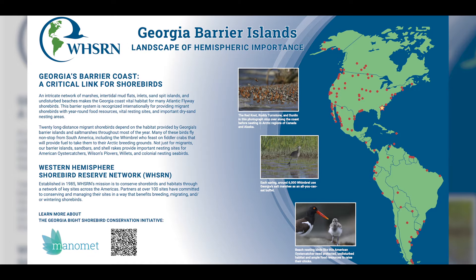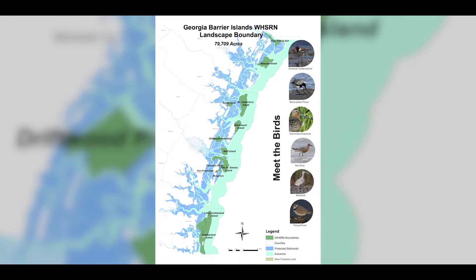The Georgia barrier islands were recognized by the Western Hemisphere Shorebird Reserve Network, which we affectionately call WHSRN, as important for shorebirds — creating a network of places that are committed to shorebird conservation, and we are a critical part of that here.